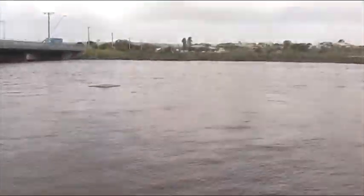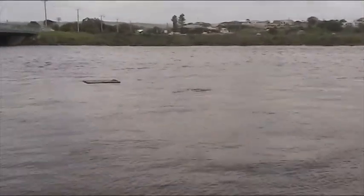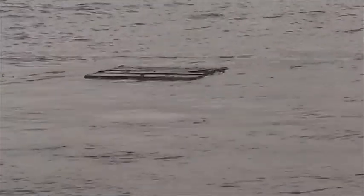Wow, they're so high. Oh my goodness, look at this debris. What is that? It looks like a pallet or something.